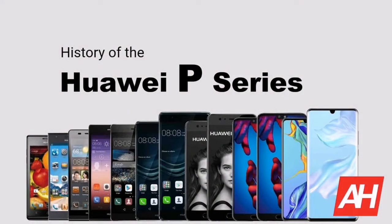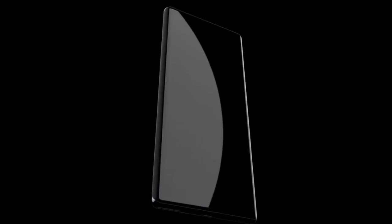However, apart from the P series, this company has another flagship line called Mate. So it's logical to see the internet also buzzing about the upcoming Huawei Mate 50 features and appearance. Today, a set of new renderings of the Huawei Mate 50 Pro version appeared on the net.